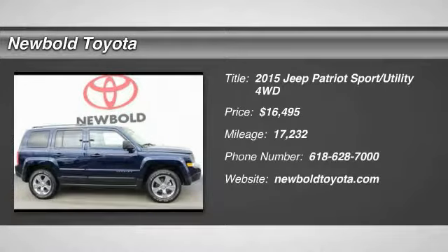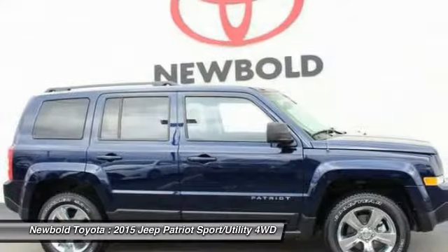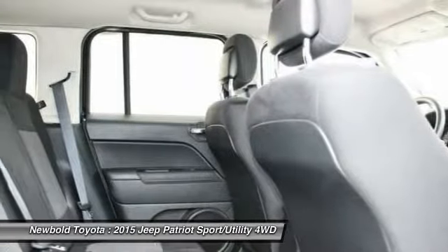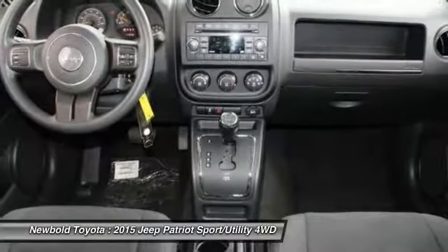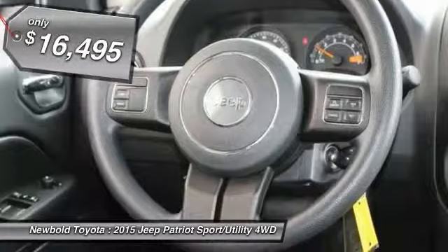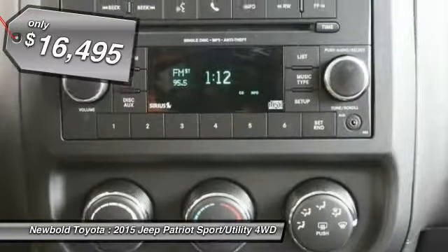Take a ride in the 2015 Patriot. The Jeep Patriot is unmistakably a Jeep. It looks like a cross between a Jeep Liberty and Jeep Compass, or maybe a three-quarter scale version of the big Jeep Commander. The Patriot has plenty of room inside for any size family and is priced below $20,000.